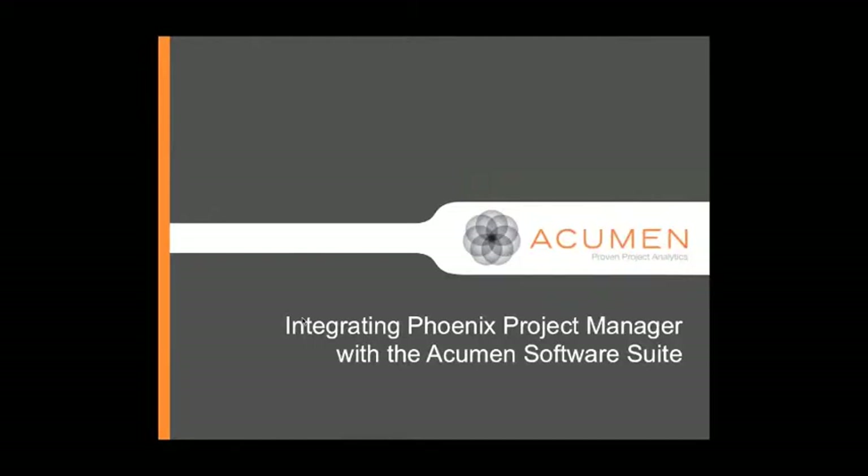Welcome to the webinar. Today's topic is Integrating Phoenix Project Manager with the Acumen Software Suite. This is Tom Polin from Acumen, and along with me today from Phoenix is Jay Polson, and we'll be co-presenting today. Jay will be talking about aspects of Phoenix Project Manager, and I'll be talking about aspects of the Acumen Suite.